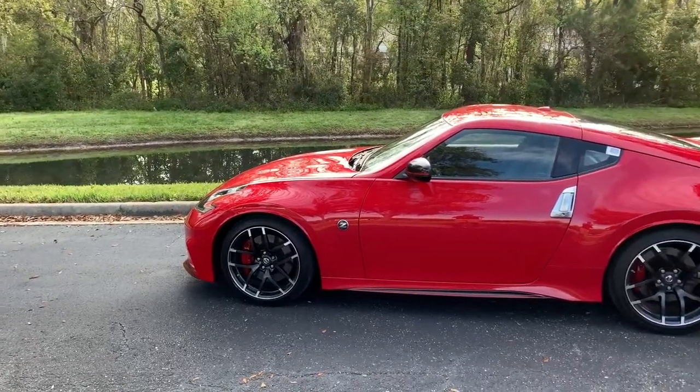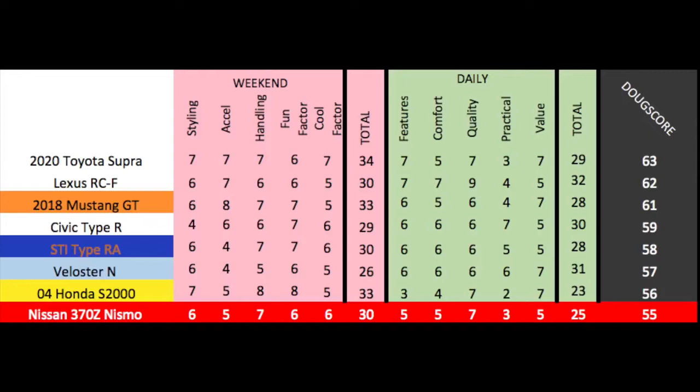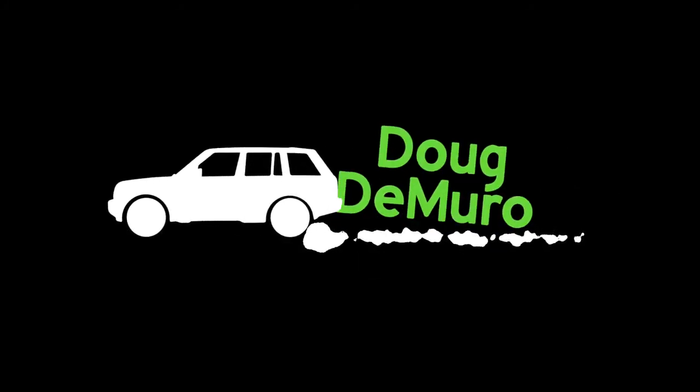Add it up and the Doug score is 55 out of 100. When I saw how low the Nismo 370Z finished, I was truly shocked, but I can't think of any place where I'd boost the score. The Z is even beaten out by the Hyundai Veloster N. The 370Z is definitely more fun and the weekend score reflects this, but the Veloster N is more practical, more efficient, much cheaper, and has way better tech. Driving the Nismo Z feels like stepping into a used car — but it's a 2019 model used car that costs almost 50 grand.